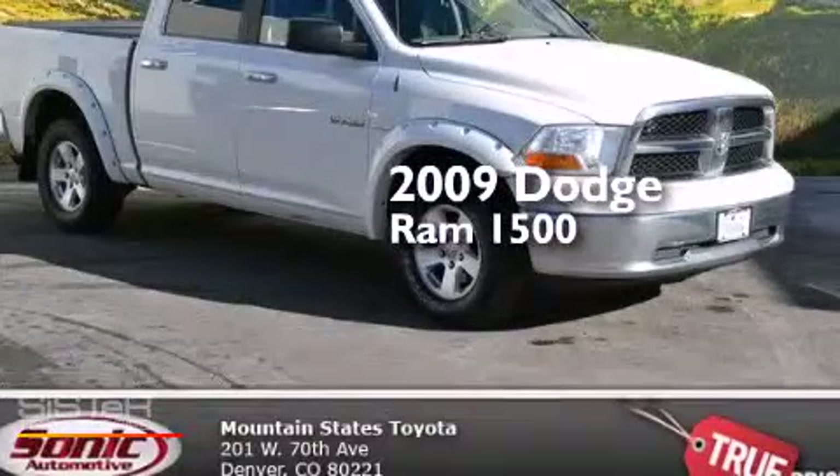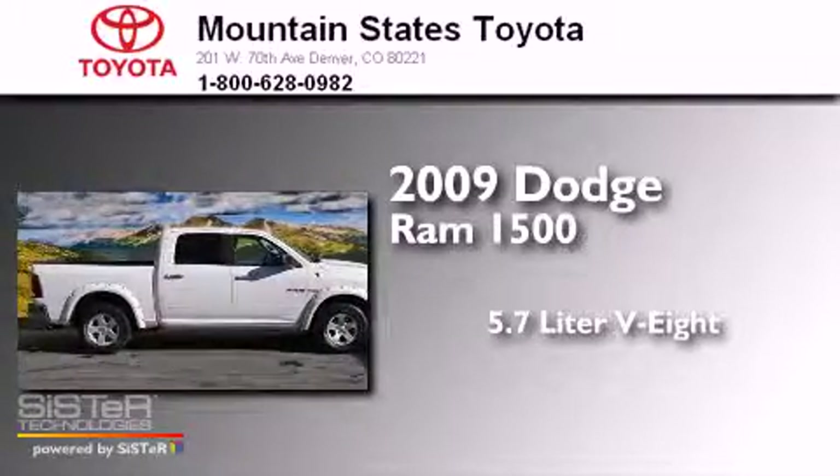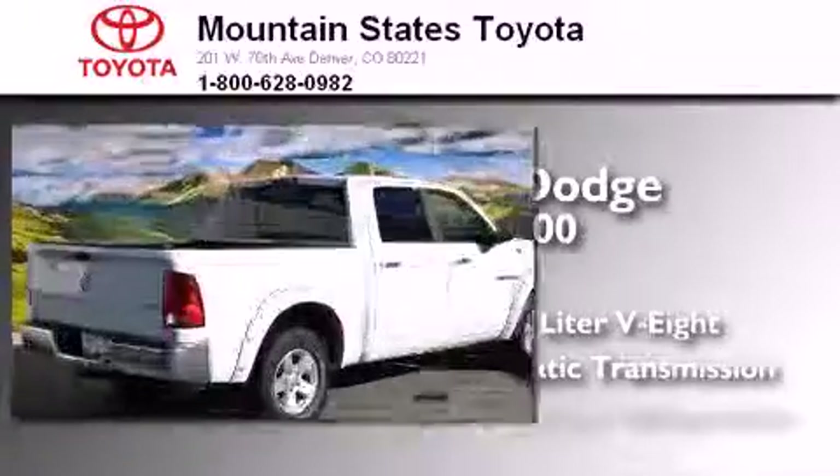This is a 2009 Dodge Ram 1500. It has a 5.7-liter, eight-cylinder engine, an automatic transmission, and four-wheel drive.